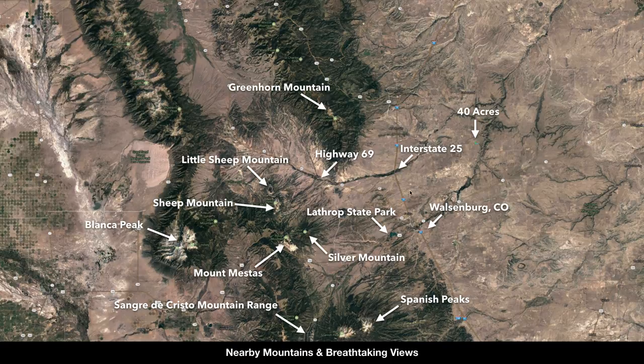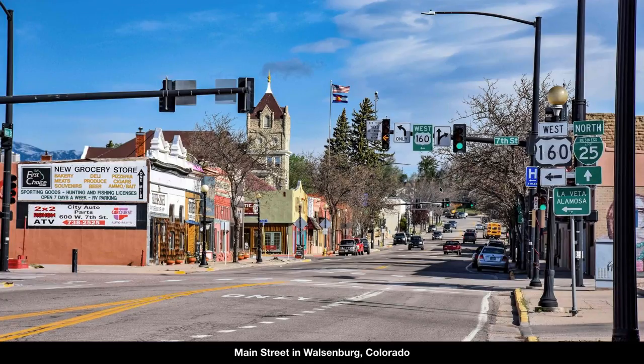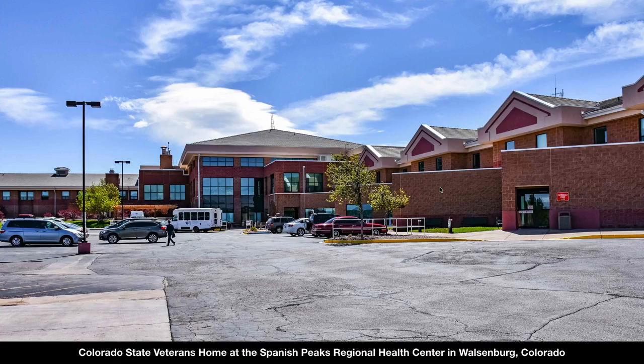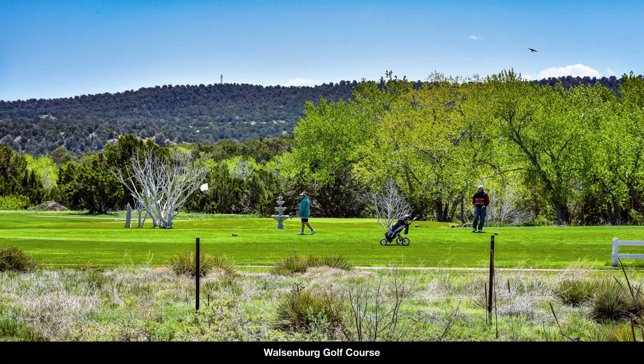The nearest city is Walsenburg, only 30 minutes from the property. Walsenburg is the county seat of Huerfano County where this property is located, with a population of around 3,200 people. There's shopping, dining, supplies, and groceries. There's also great medical care — the Spanish Peaks Regional Health Center with a level 4 trauma emergency room, the highly rated Colorado State Veterans Home, and specialty medical clinics. There are schools and a golf course in Walsenburg as well.